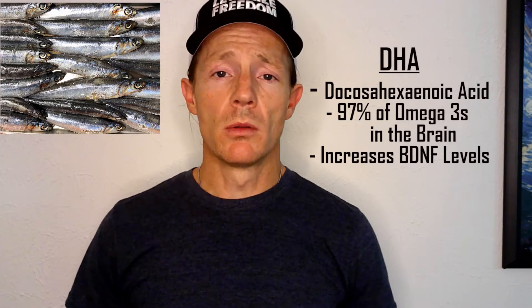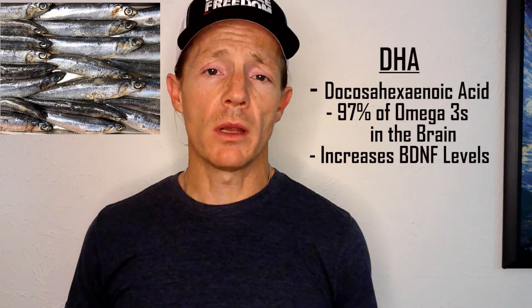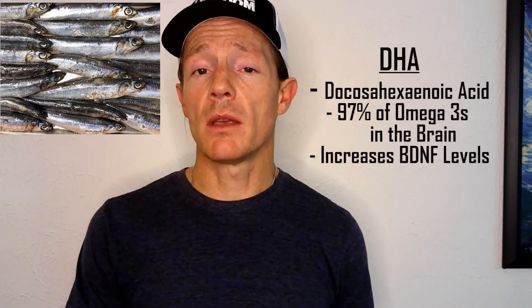The first supplement we're going to discuss is DHA that comes from either fish oil or krill oil. DHA, or docosahexaenoic acid, makes up 97% of the omega-3 fatty acids in your brain, and it's DHA specifically, rather than EPA, that has been shown to increase your BDNF levels. Strong clinical evidence has shown that DHA supplementation is absolutely critical for those who have experienced a traumatic brain injury to regain normal BDNF production. In addition, at least one study has shown that DHA supplementation and exercise work synergistically to enhance BDNF-related synaptic plasticity.